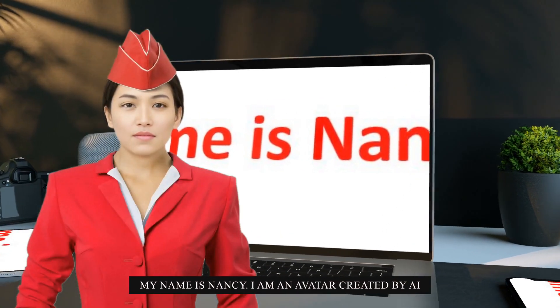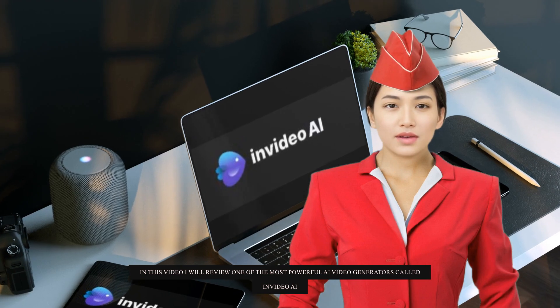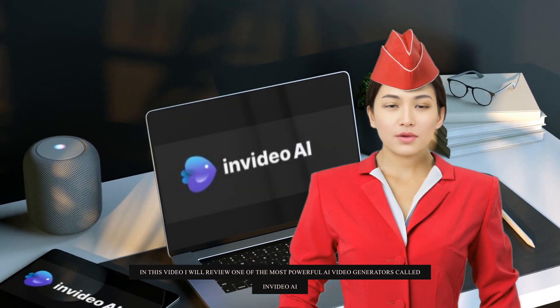My name is Nancy. I am an avatar created by AI. In this video, I will review one of the most powerful AI video generators called InVideo AI.